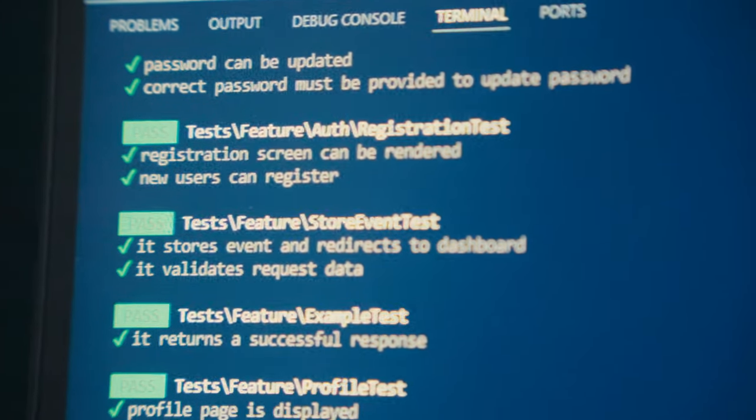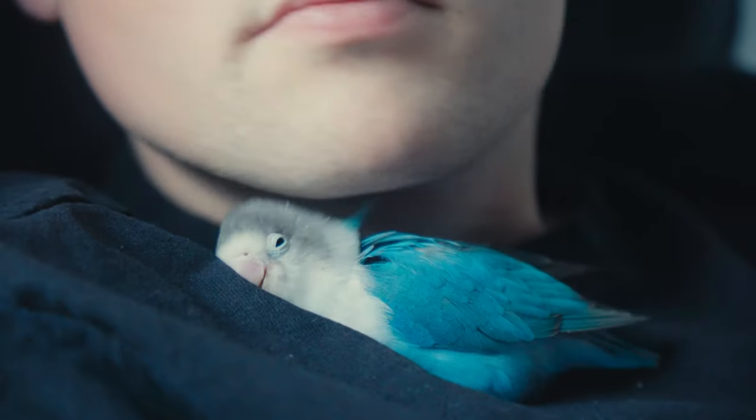I just made the store event test and it works — it gives me two checks and tests event creation and what happens if you put in the wrong data. Mushu is still very tired as you can see; I try to let him rest as much as possible. I'm getting the hang of making tests — still pretty arcane to me — but I already learned some new stuff, so let's dive into the rest.